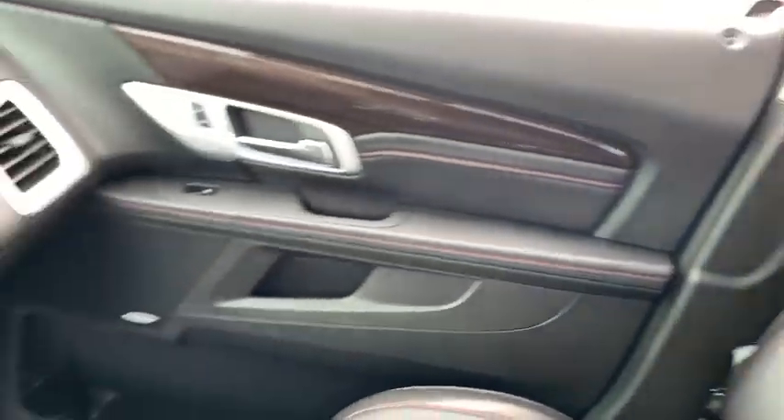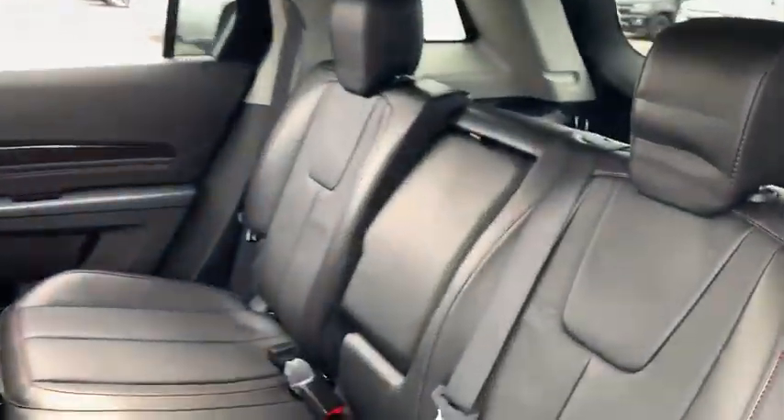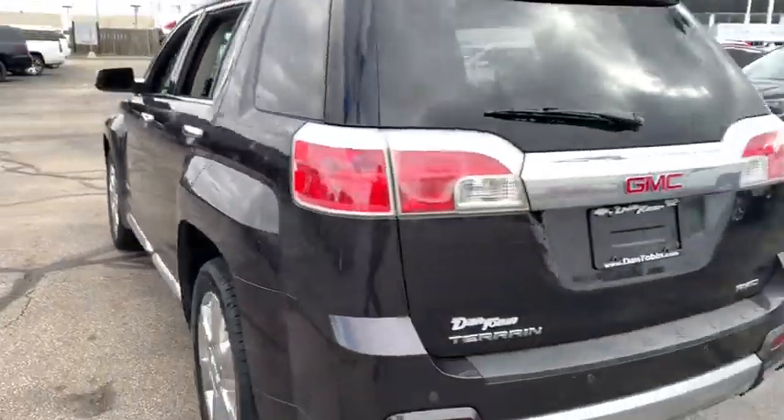Power passenger seat, traction control, dual airbags, leather-wrapped steering wheel, remote vehicle start, power steering, four-wheel disc brakes, universal garage door opener, eight speakers, power windows, fog lights.